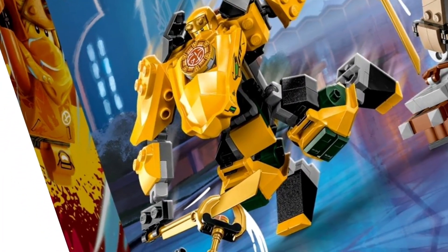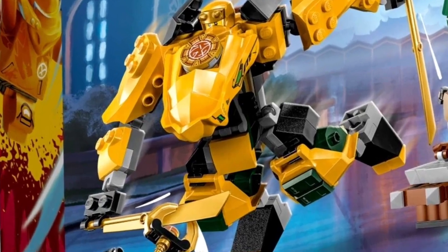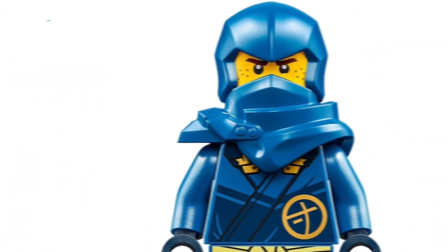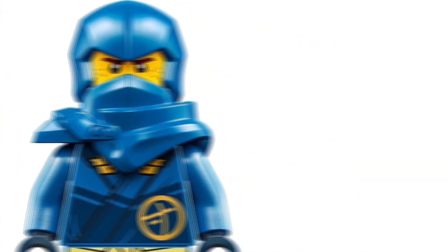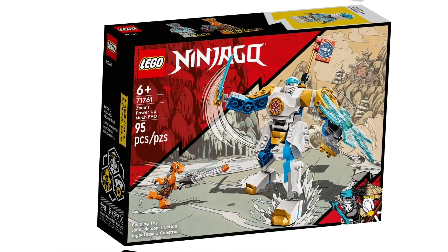Nothing special there. We've already got a tiny mech for Arryn and this is gonna be 4-plus, so nothing to expect here. Second set is Jay's Battle Mech, which should be something like Zane's Core Mech from not too long ago — 78 pieces and $10 on that one.